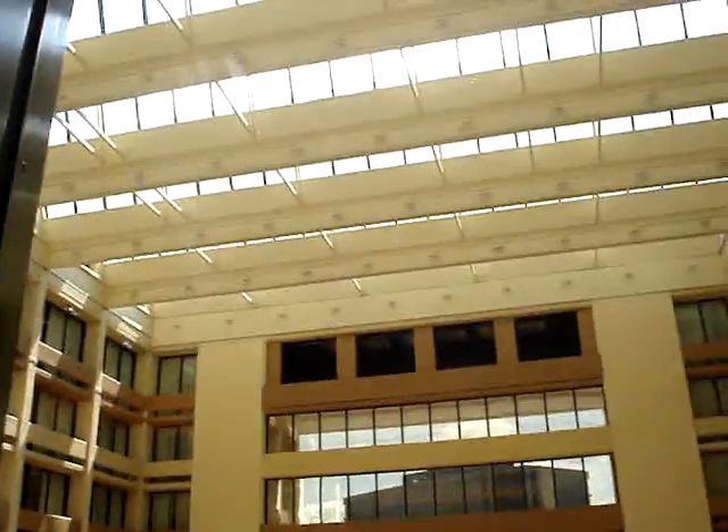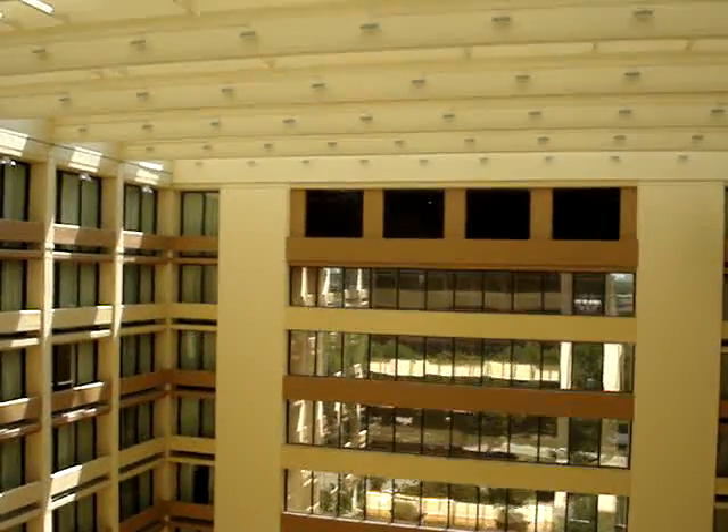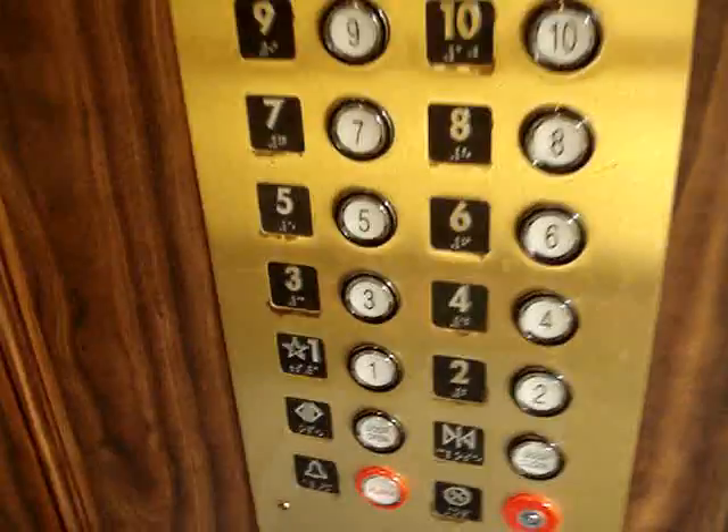These are the glass elevators at the Marriott Westchase Hotel in Houston, Texas. These are Dover with innovation fixtures. Schuyler and CupTV, what do you think of these?